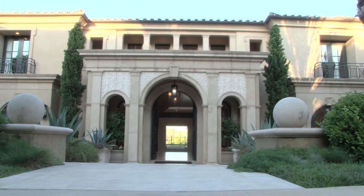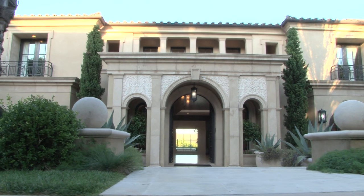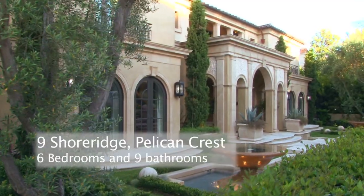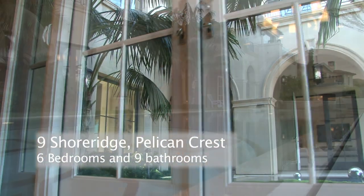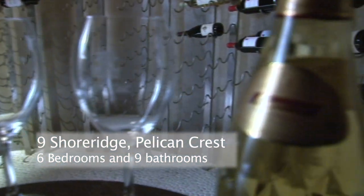Welcome to Nine Shore Ridge in Pelican Crest, one of the most prestigious neighbourhoods in Newport Coast. This six bedroom and nine bath palatial residence was built in 2009. 10,310 square feet of living space occupies the 18,000 square foot lot.